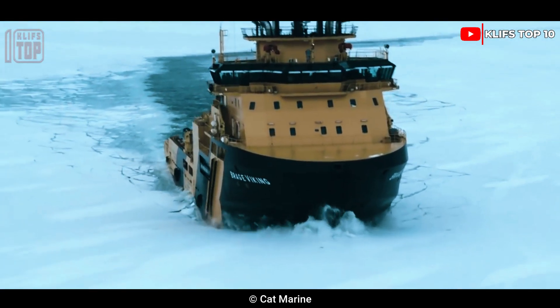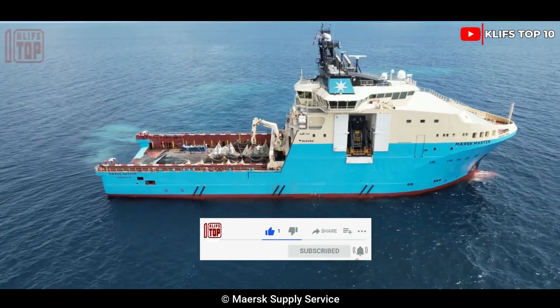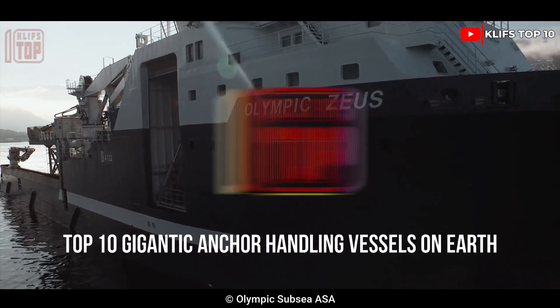Gigantic anchor handling tugs with strong engines are used to tow huge vessels over the open ocean. Here are the top 10 gigantic anchor handling vessels on Earth.